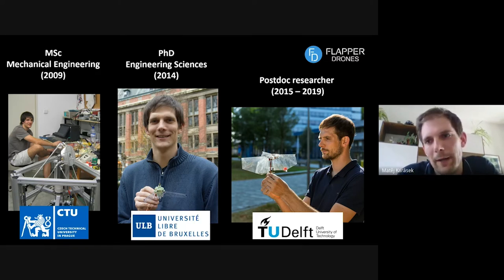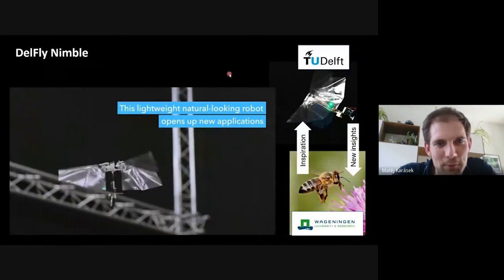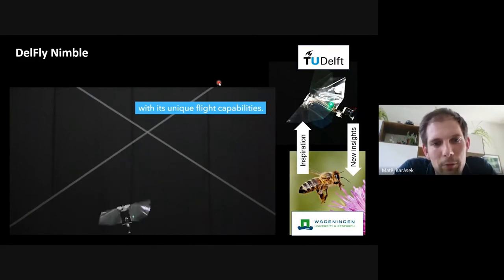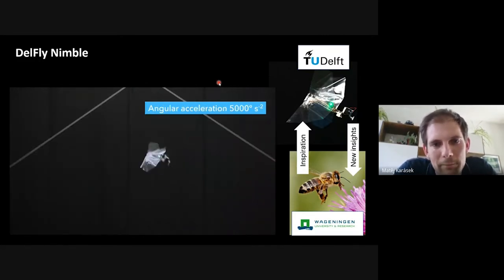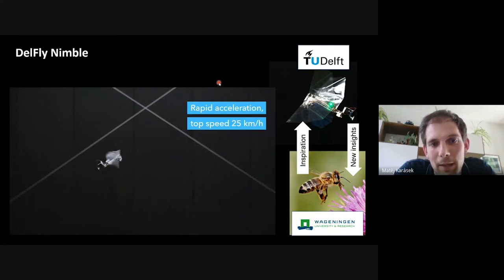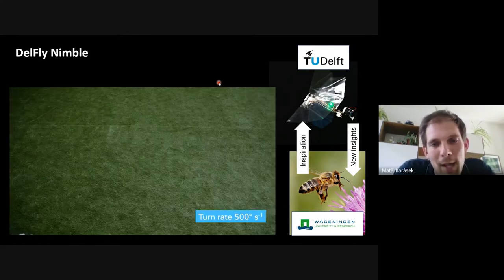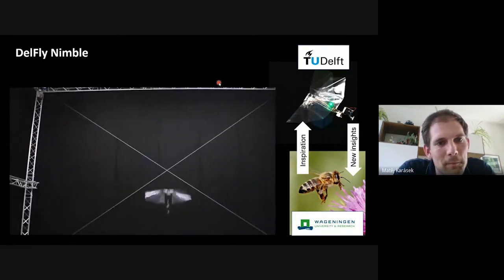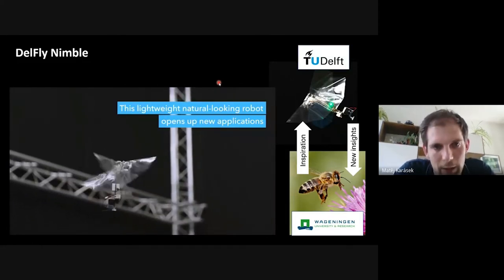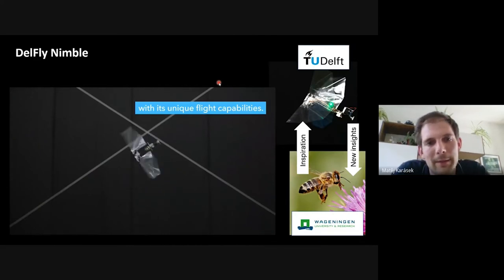Over those years, you can notice a trend in the amount of hair I have. At TU Delft, we eventually made a drone called the DelFly Nimble. You can see it flying and performing agile maneuvers. At that time we called it the most agile flapping wing vehicle — and we believe it still is, if not one of the most agile vehicles, it might still be the most agile one.